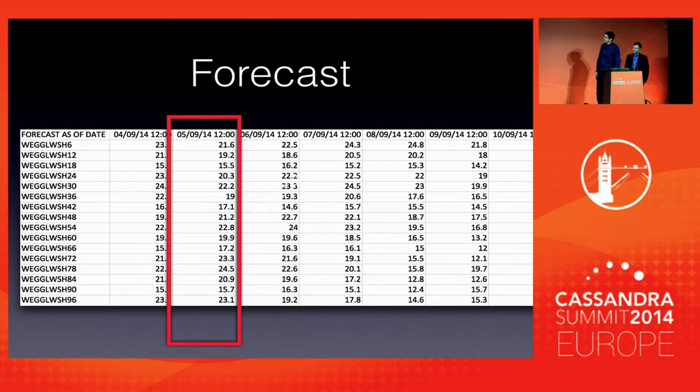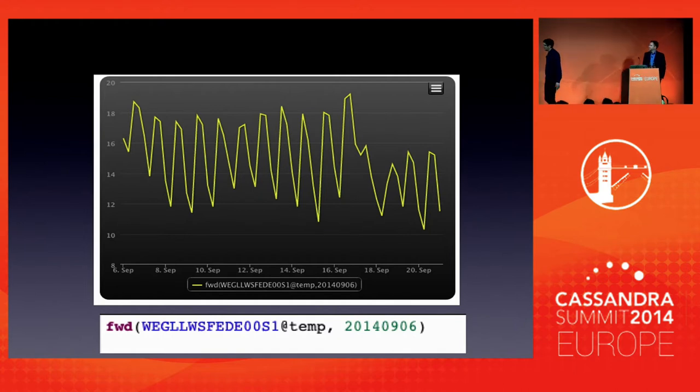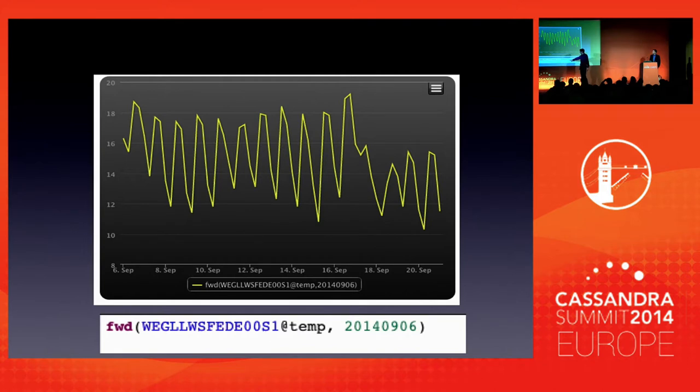We built something that the user can easily get this kind of information as well, and this is what it looks like — screenshots from our actual tool, which David will talk about briefly. The user has to know their station code, the variable they want, and for which forecast date they want it, and they will get a graph or a table or whatever they want.